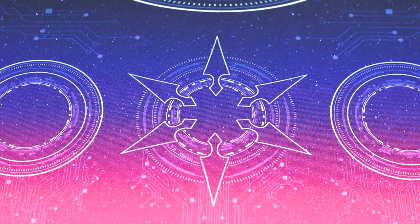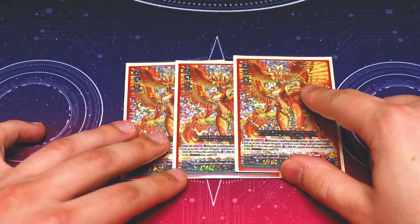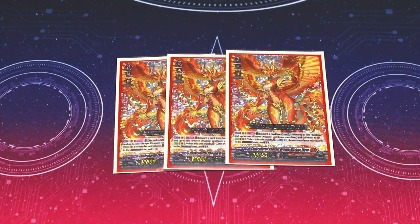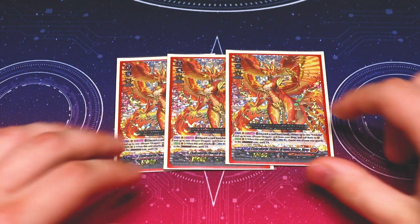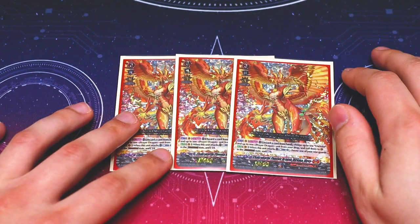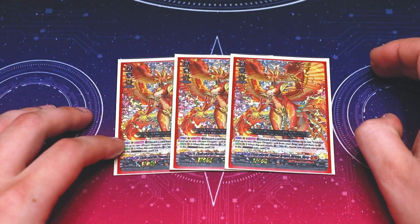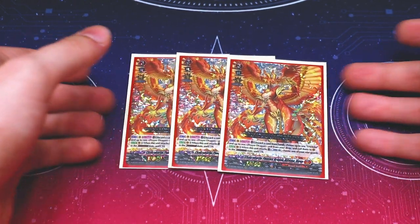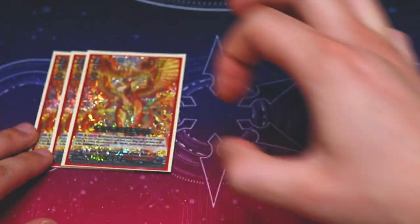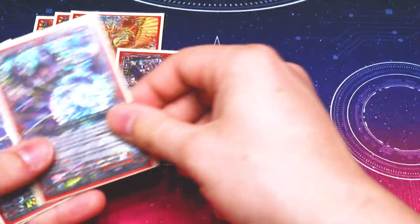The whole gimmick is doing four attacks each turn for the cost of a counter blast, and depending on which unit you're crossover dressed into decides what you're doing that turn. Moving into the main deck, starting off with grade threes: three more copies of Nirvana just because Persona Ride is really good. As you're filtering through your deck and drawing cards, you'll be seeing your Persona Ride and Nirvanas pretty consistently.